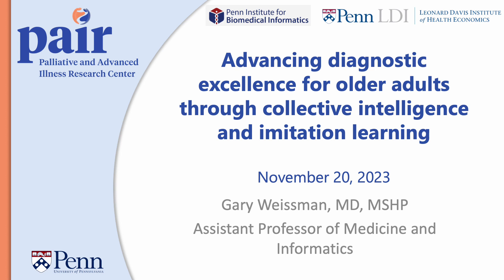Hi, my name is Gary Weissman, Assistant Professor of Medicine and Informatics at the University of Pennsylvania Perelman School of Medicine. I'm excited to share with you today our project: Advancing Diagnostic Excellence for Older Adults Through Collective Intelligence and Imitation Learning. I am very grateful to the A2 Collective and the Penn AI Tech Pilot Program for supporting this project.